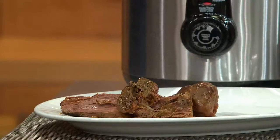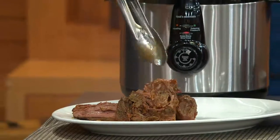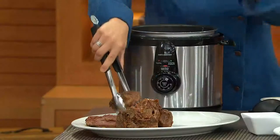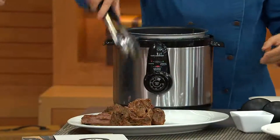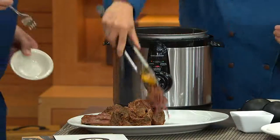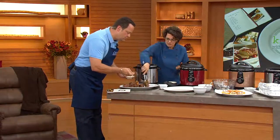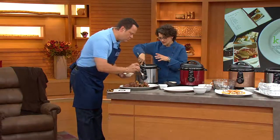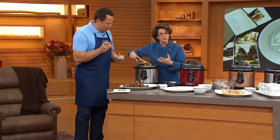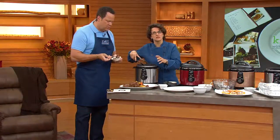The reason we like to do it in a pressure cooker, David, is because a pot roast — you use a tougher piece of meat, like a chuck roast, and it takes time to really make that tender. But pressure cookers trap the steam, building pressure inside the vessel and making the water boil at a higher temperature, cooking foods in one-third of the time it normally takes.